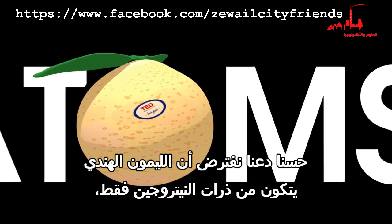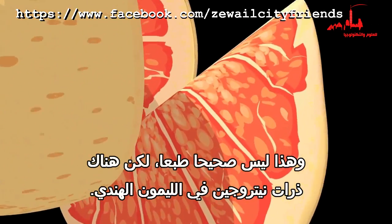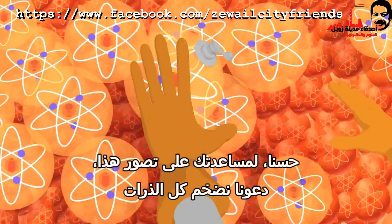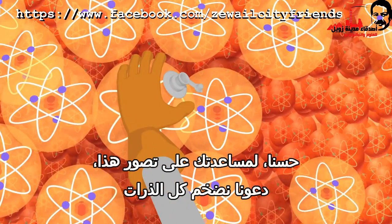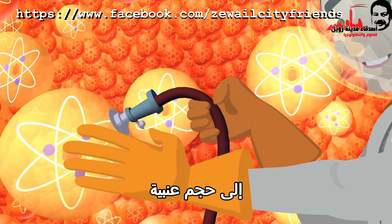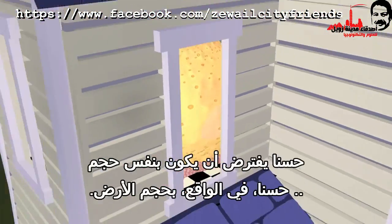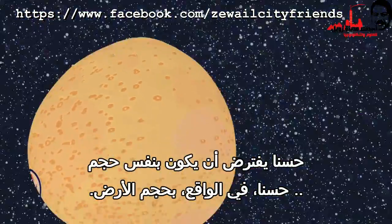Well, let's assume that the grapefruit is made up of only nitrogen atoms, which isn't at all true, but there are nitrogen atoms in a grapefruit. To help you visualize this, let's blow up each of the atoms to the size of a blueberry. And then how big would the grapefruit have to be? It would have to be the same size of, well, actually, the Earth.